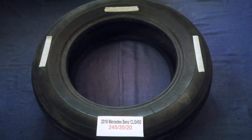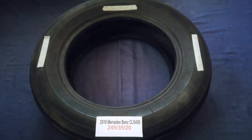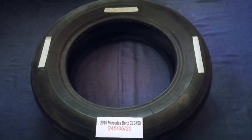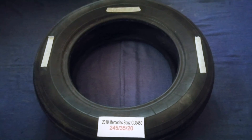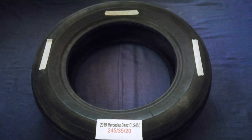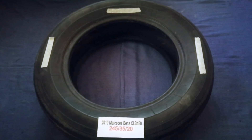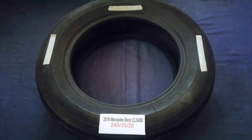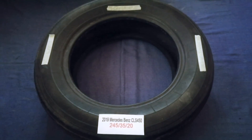So once again, the tire size for your 2019 Mercedes-Benz CLS 450 is 245/35/20. If you know a cheaper place to buy tires for your car, make sure to leave a comment and let the rest of us know. Don't forget to check the video description for the most recent price. Thank you for watching — please like and subscribe.